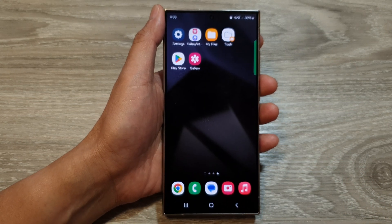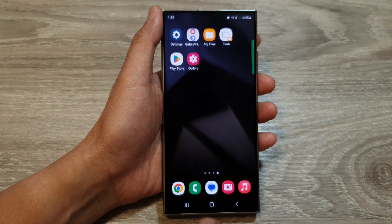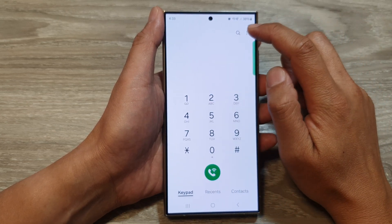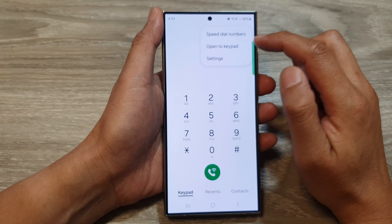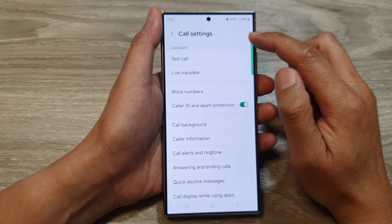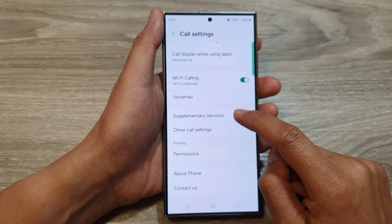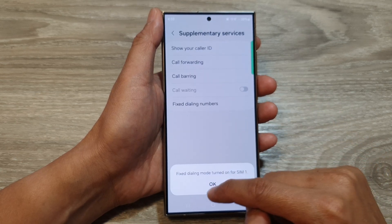First, tap on the home button to return back to the home screen. Then on the home screen, open up the Phone app. Tap on the More button, and from the pop-up tap on Settings. In Call Settings, scroll down and tap on Supplementary Services.